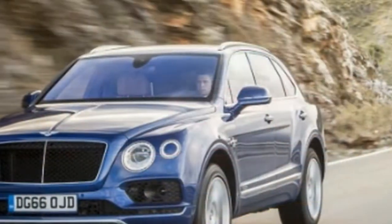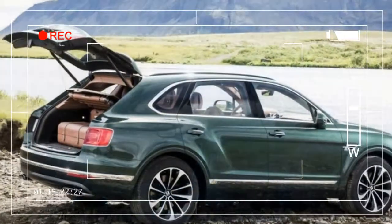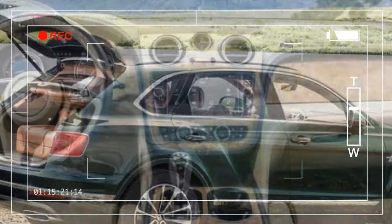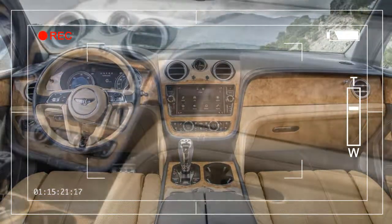Its construction requires 130 hours — six times longer than an average car — and features one of the largest single pieces of aluminum in the car business. It's no surprise that the Bentayga earns an 8.6 in our overall rating this year.